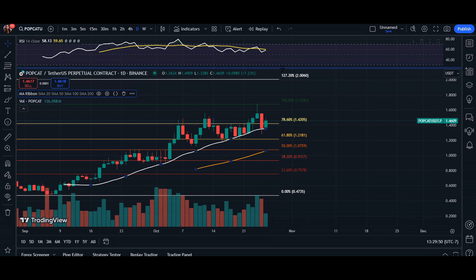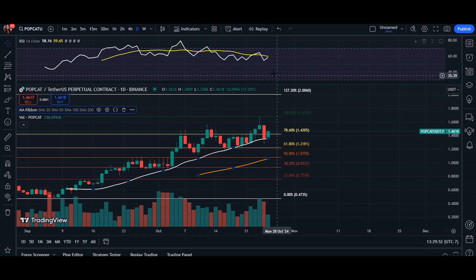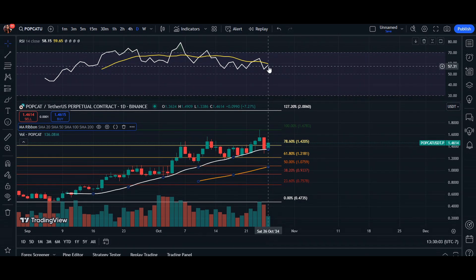Quickly taking a look at the RSI itself, we are roughly around 58 as I'm filming. The RSI is still leaning towards a bullish consideration here. At 58, we can see it's closer to 70, which in some markets is considered overbought. But because Popcat is very volatile — meaning a lot of action, a lot of volume — we could potentially see an increase to 80%. We can see here on October 6th it pushed to 79% before it did a reversal downwards because it was considered overbought.